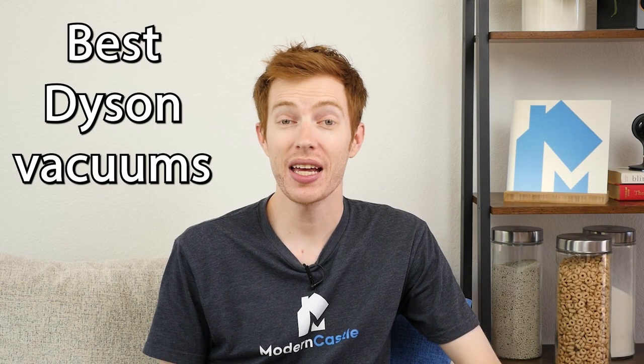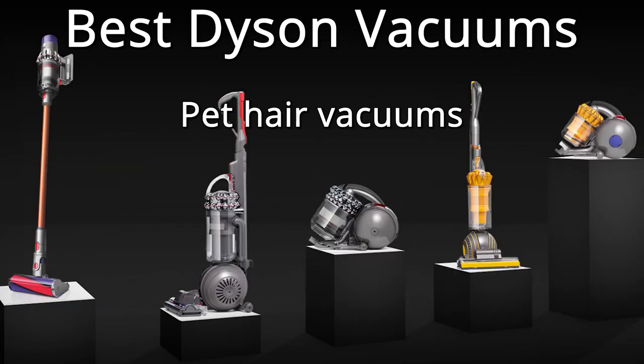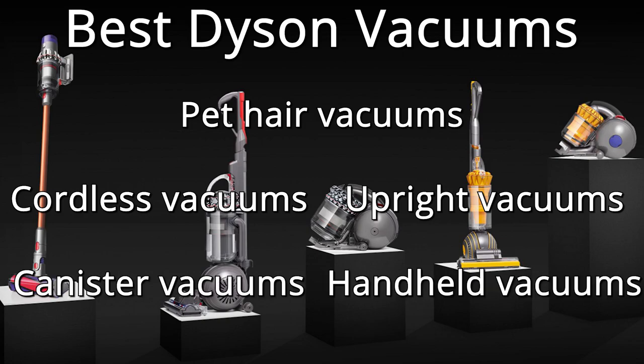We're going to look at the best Dyson vacuums for different needs. We're breaking down Dyson by pet hair vacuums, cordless vacuums, uprights, canisters, and handhelds.